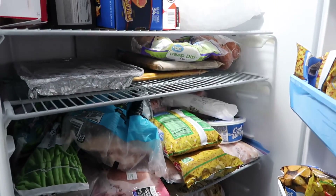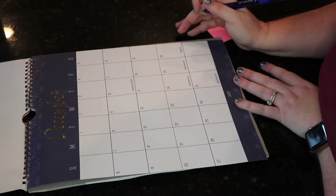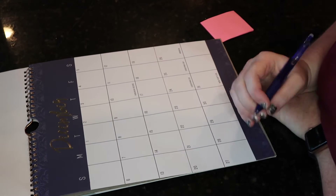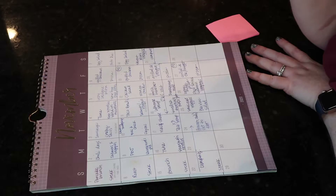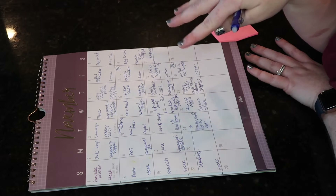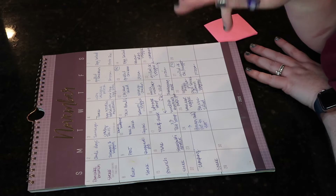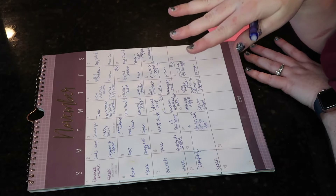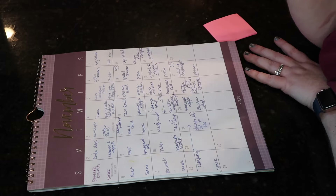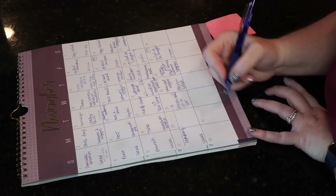So let's go back to the calendar. If you're wondering where I got this calendar, I found this one at HomeGoods or TJ Maxx, something like that. You can find some pretty cute ones out there. It helps with the meal planning process. So once I have an idea of what's in our inventory already, I'll go ahead and start plugging in the meals. On Tuesdays, Fridays, and Sundays, we typically have the same thing: Tuesday is taco night, Friday is pizza night, and Sunday is Sunday night steak night. So that helps plan.